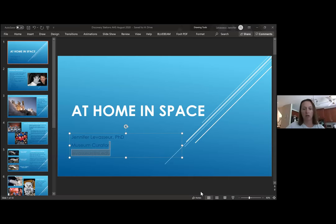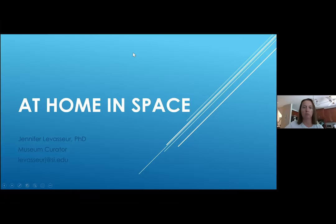In thinking about what you all would want to hear about, and knowing what you typically encounter in the museum space, I decided to use something that will be something I can continue to use in the future. One of the things we're working on right now as part of transformation is a revision to an exhibition that is downtown right now — the Moving Beyond Earth exhibition. But let me backtrack a little bit and give you some information about me.